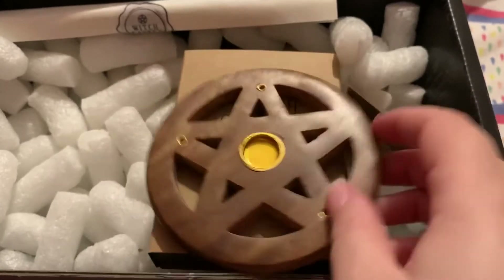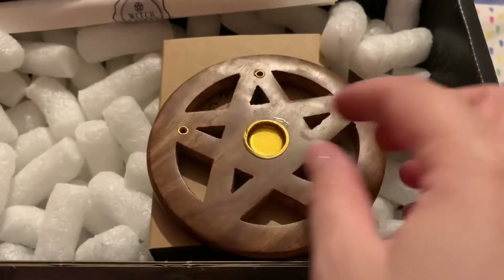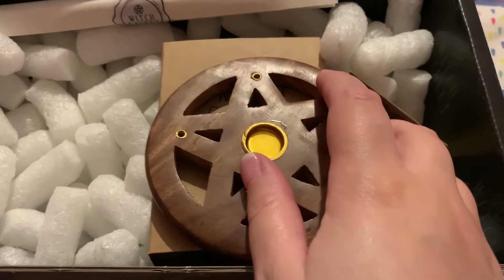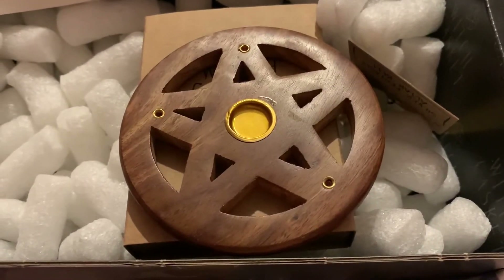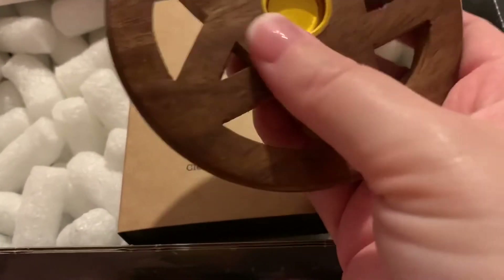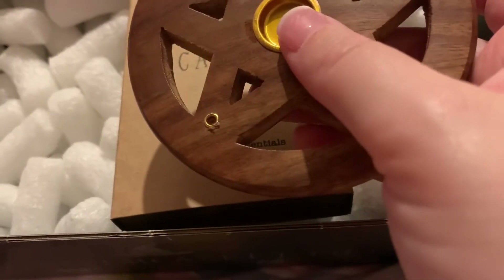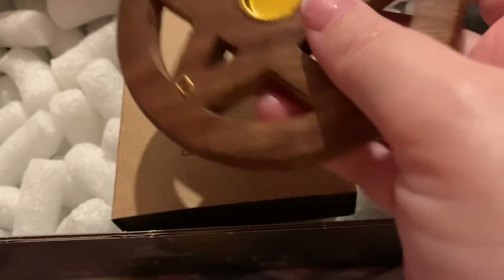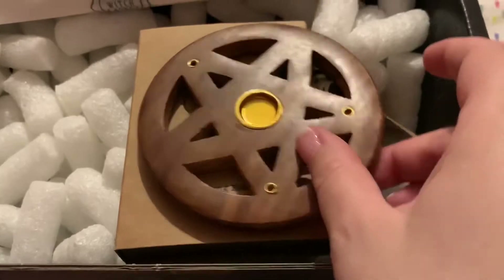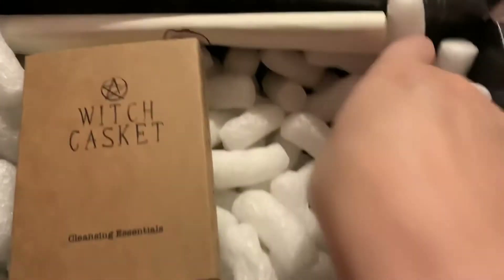Next is the incense cone and incense stick holder with a pentagram — a pentacle, sorry. It's just for incense sticks and cones, which is great.